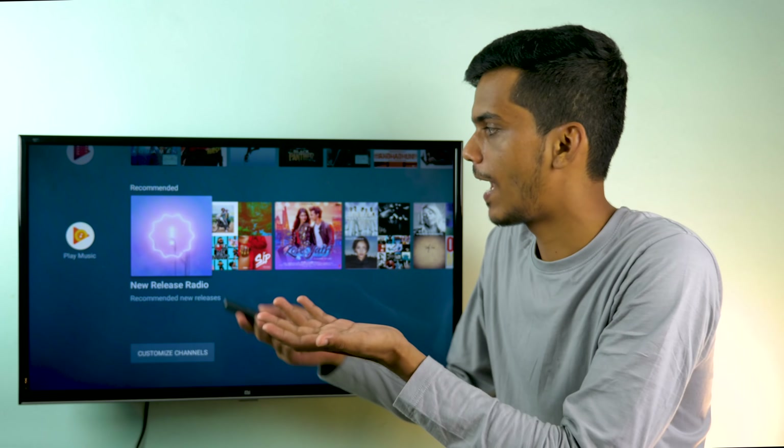One question I usually get when reviewing 32-inch TVs is: can I use this as a monitor? I would highly recommend you not to use this as a monitor. You're paying 13,000 rupees for smart features like official Android TV and Chromecast support, and you'll miss all those features if you use it as a monitor. Also, 32-inch TVs are too big to be used as a monitor, and the 720p resolution is not sufficient when the screen is this close to your face — at least 1080p would be required for that use case.